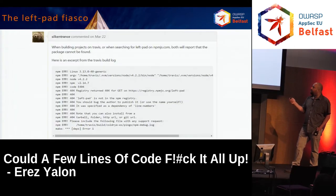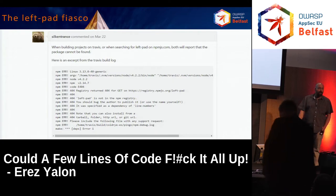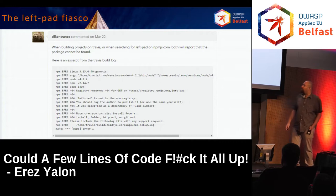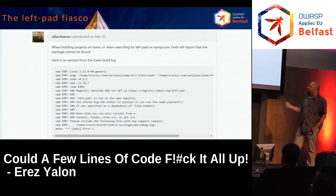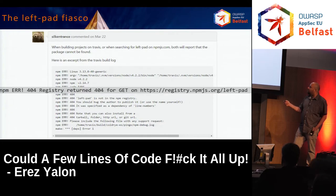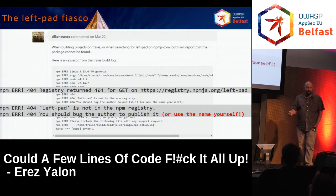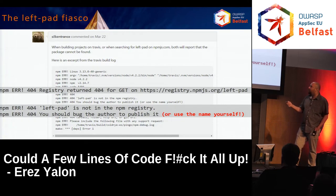But when you remove it — this was around March 2016 — a lot of messages on forums and social media arose, very similar to this one. People's builds were being broken all the time because of left-pad. The error they got: 404, left-pad, registry returned 404. Another line below: left-pad is not in the NPM registry. You should bug the author to publish it. Or even better, use the name yourself. Can anyone think of a problem here in this architecture?